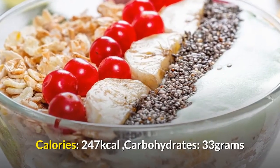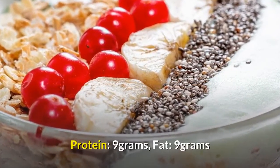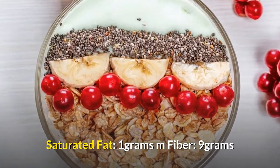Nutrition per serving: 247 kilocalories, carbohydrates 33 grams, protein 9 grams, fat 9 grams, saturated fat 1 gram, fiber 9 grams.